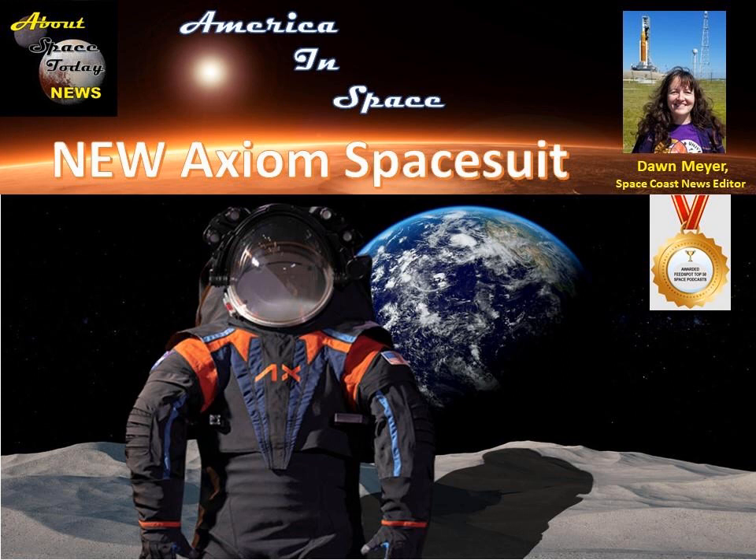A spacesuit worn on the moon must be white to reflect heat and protect astronauts from extreme high temperatures. But the prototype suits in the presentation were nearly black due to a cover layer used for display purposes to conceal the suit's proprietary design. Axiom Space collaborated with costume designer Esther Marquis from the Apple TV Plus series For All Mankind to create this custom layer using the Axiom logo and brand colors. They look really cool — I am ready to see the real ones.